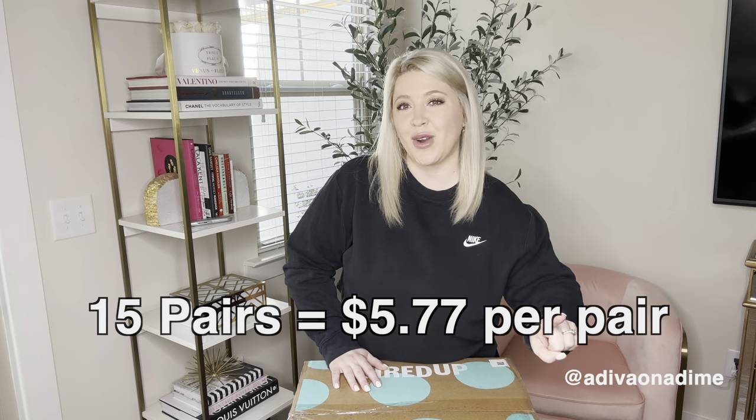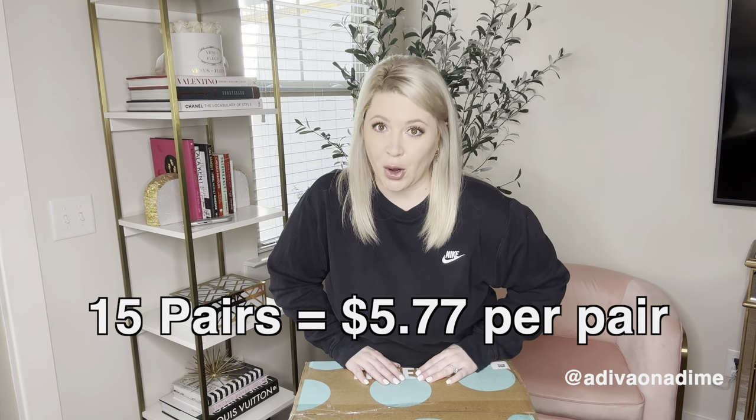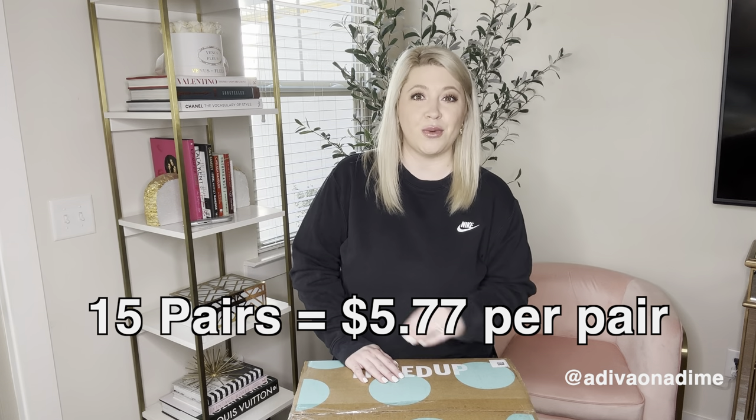This box came from Pennsylvania. My Pennsylvania shoe boxes have been super fabulous lately so I'm really excited. I did get $10 off this box — I had a credit I got to use with my points. Total with tax and shipping, I paid $86.51 for 15 pairs of shoes. I'll put on the screen what that equals per pair. My last box was so fabulous so I really have high hopes. Let's go ahead and open this box up and see what's inside.